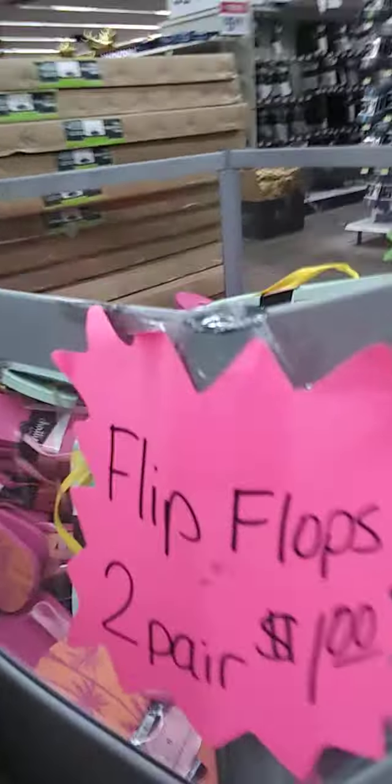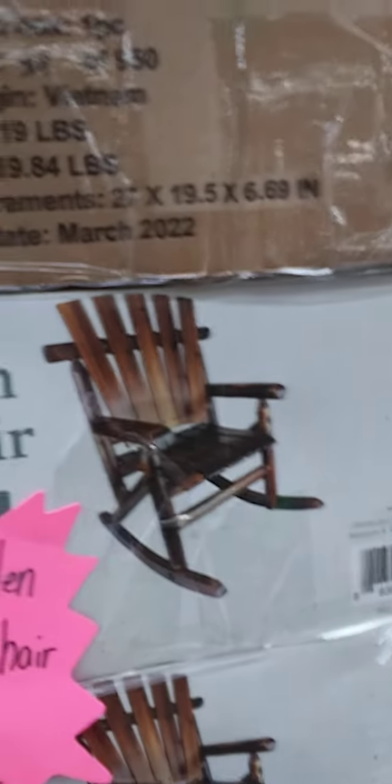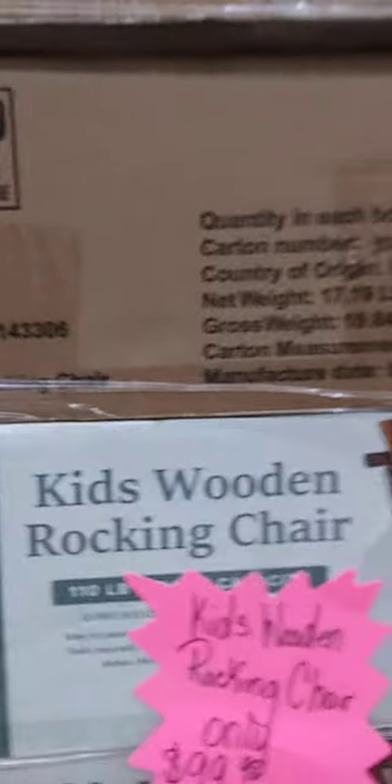Let me throw this in real quick — two pairs of flip-flops for a dollar. I already looked in here; they don't have my size. Kids wooden rocking chair, only $99. That's a smaller rocking chair, but a smaller person can probably sit in it. It just depends.